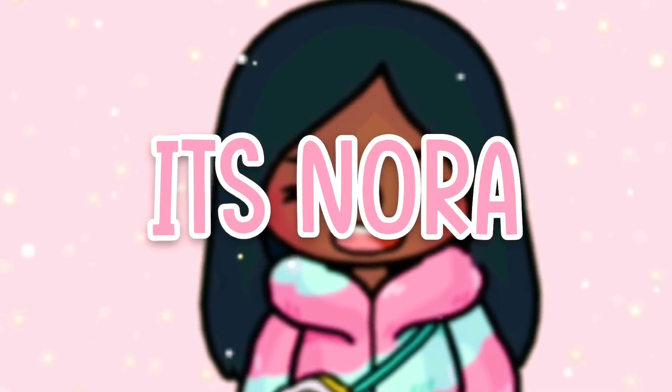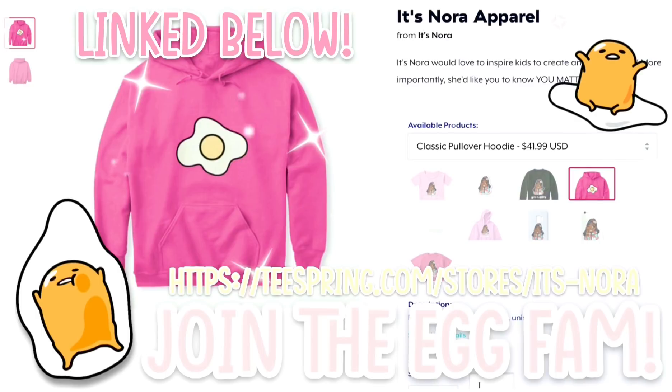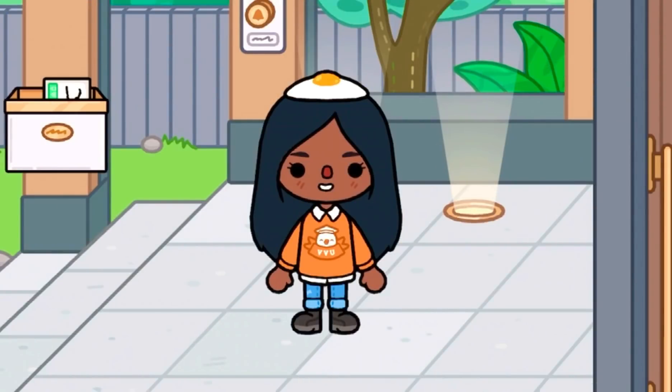So talk to me, tell me, do you want to stay tonight? Hello Makers! It's Nora and welcome to my channel.